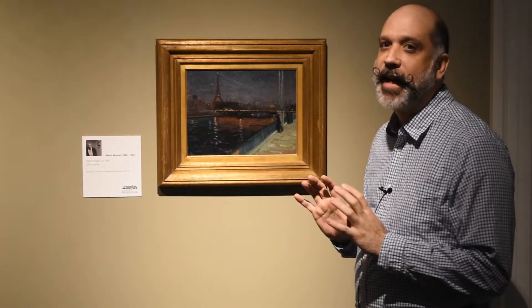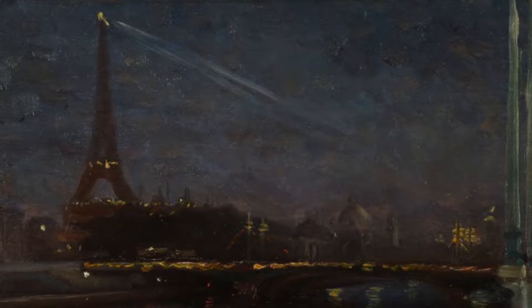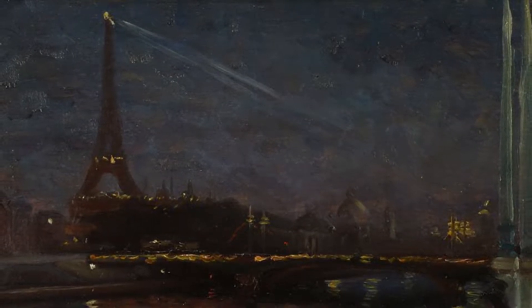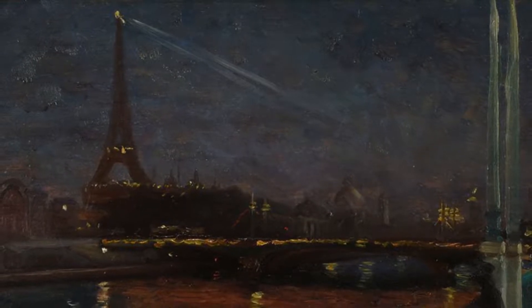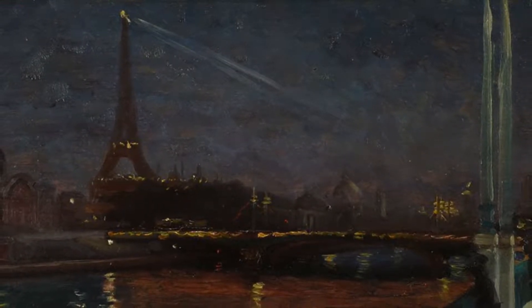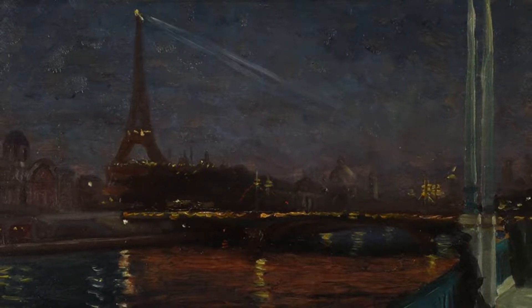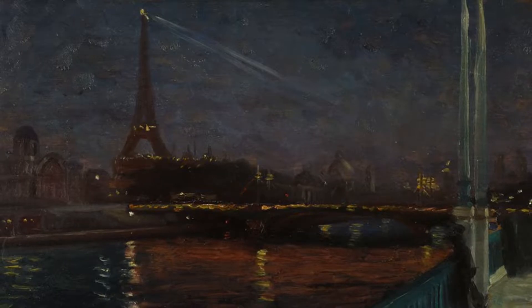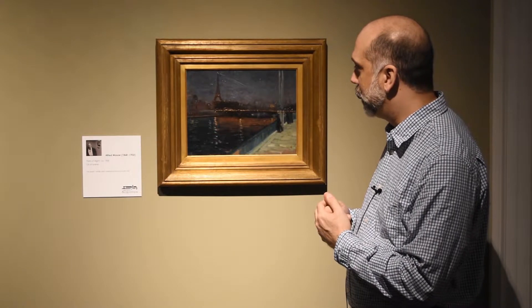One thing that I really love about this painting is that it's at night. If you think about how hard it is to see at night already, and then think about an artist trying to capture not only what he's seeing, but the fact that he's working in the dark makes it much more difficult for him to see his supplies and what he's working on.